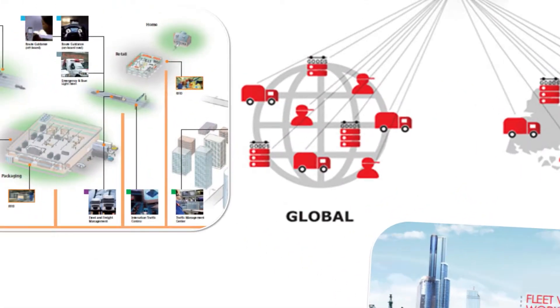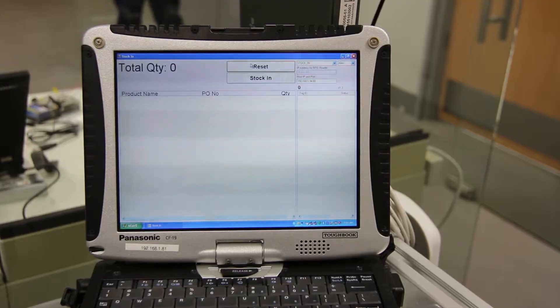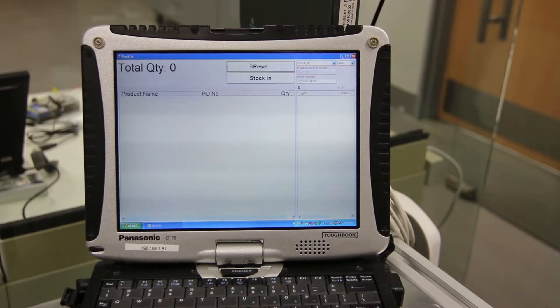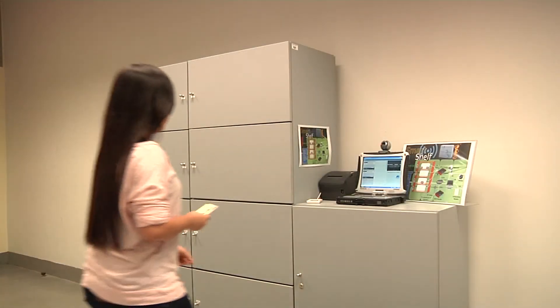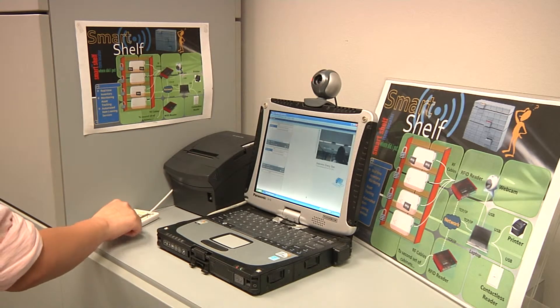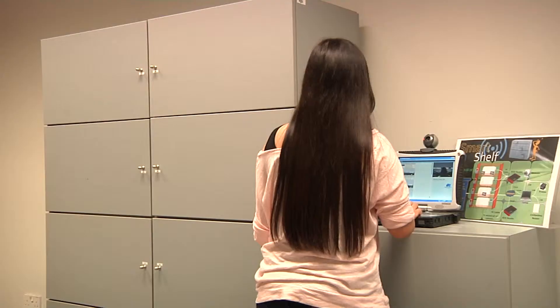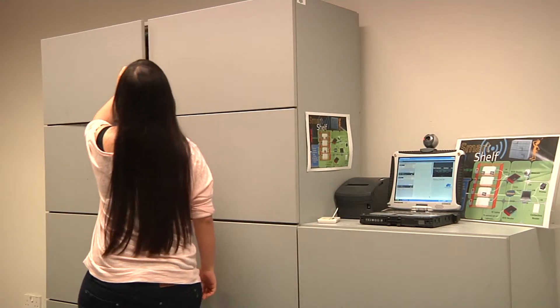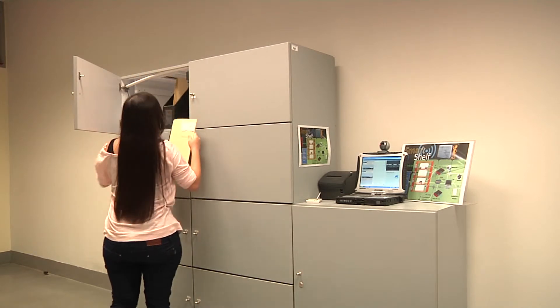In supply chain management, when new stocks arrive at the warehouse, the RFID readers detect the type of goods and quantity delivered. The smart shelf system requires the user to scan her card for identification before unlocking the doors. The RFID readers detect which item has been removed by the user and keeps a record.